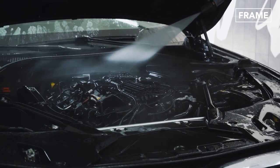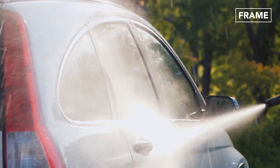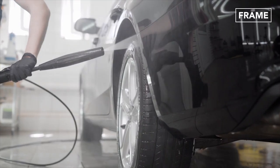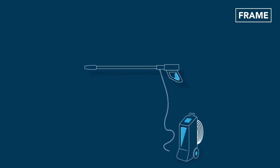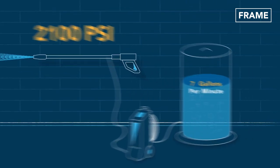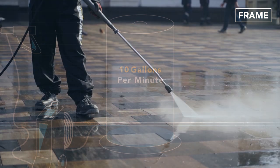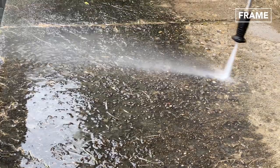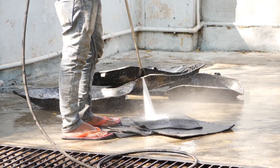Despite the popularity and overall effectiveness of pressure washing, it is known for consuming high levels of water. For instance, a good high-pressure washer designed for home use with around 2100 PSI will expend about 10 gallons a minute. As negligible as this may seem, for specialized pressure washing companies using more sophisticated pump systems with higher flow rates, this can significantly raise operational costs.